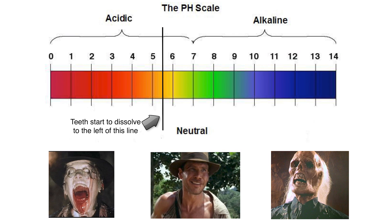That black line there is at 5.5 — that's the critical point. If a liquid is below 5.5, it's going to start to have a corrosive effect on your teeth. It's going to pull minerals out of your teeth, start to dissolve your teeth, and make them more prone to get cavities. So we want to be to the right of that line.